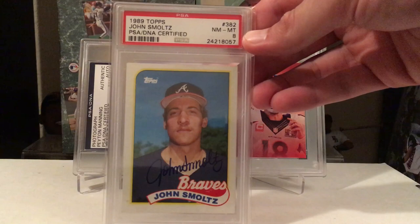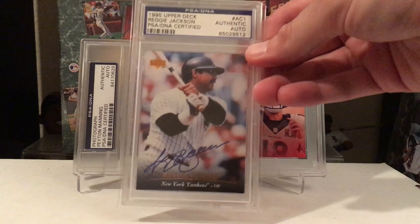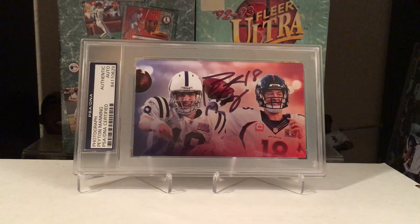That's it for my PSA submission. I do have a few slabs to show off — just eBay pickups. Picked up a John Smoltz — I think this is his Topps rookie card. Got a little Reggie Jackson — cool slab off eBay. And a little Goldberg — can't go wrong with a Goldberg autograph.